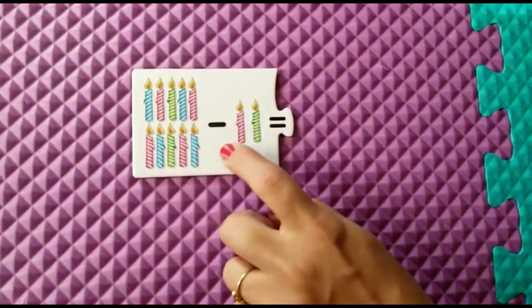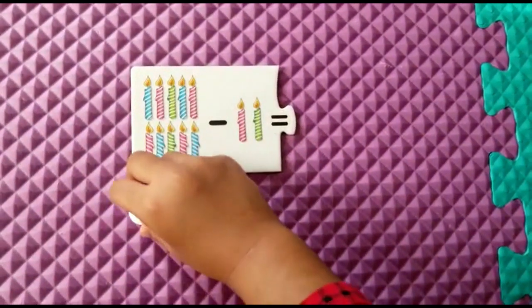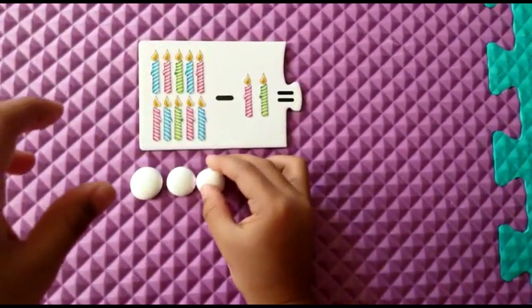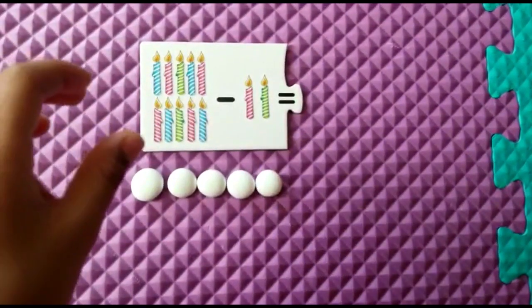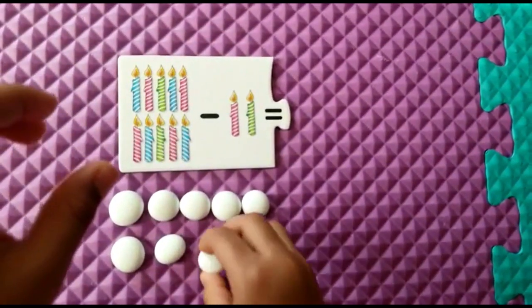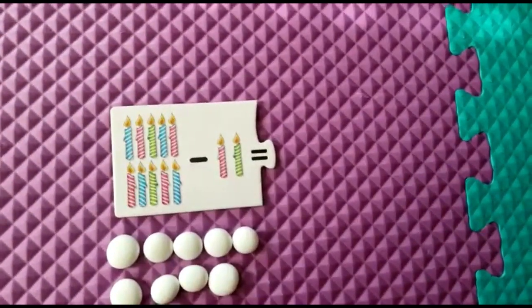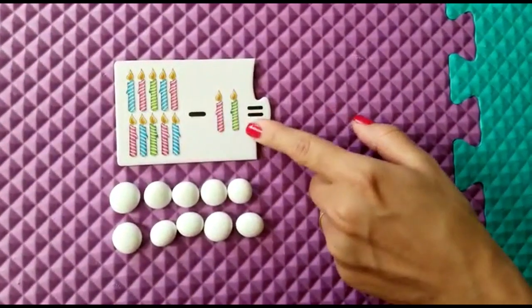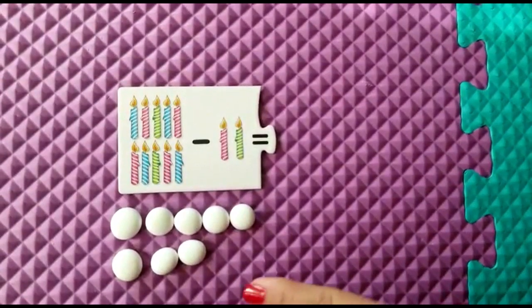Ten candles minus two candles. 1, 2, 3, 4, 5, 6, 7, 8, 9, 10. Now you have to subtract two. How much is there remaining?